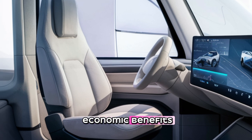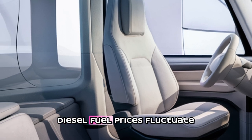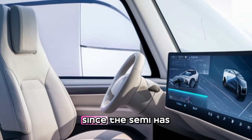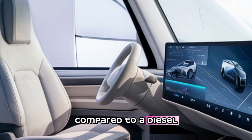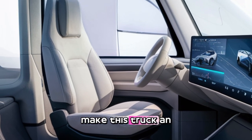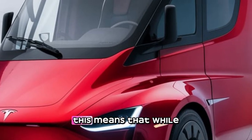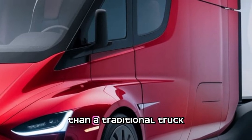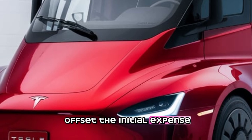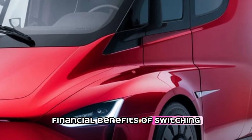One of the biggest selling points of the Tesla Semi is its lower operating cost. Diesel fuel prices fluctuate, but electricity remains significantly cheaper per mile. Maintenance costs are also reduced since the Semi has fewer moving parts compared to a diesel engine — no oil changes, fewer brake replacements, and an overall lower cost of ownership. Tesla claims the Semi offers a two-year return on investment, and many major logistics companies have already placed orders, recognizing the long-term financial benefits of switching to electric.